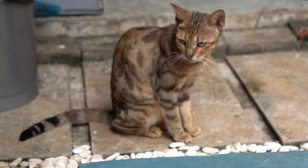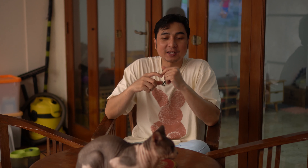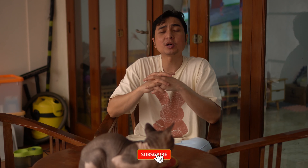Yang keempat, itu bisa dari cacingan. Kalau kucing kita belum makan obat cacing, itu juga bisa bikin mencret. Kalau mencret gara-gara cacingan itu udah bahaya banget, berarti di perutnya udah banyak banget cacingnya. Langsung bawa ke dokter hewan aja, atau kasih obat cacing dulu, kalau nggak mempan ya langsung bawa ke dokter hewan.